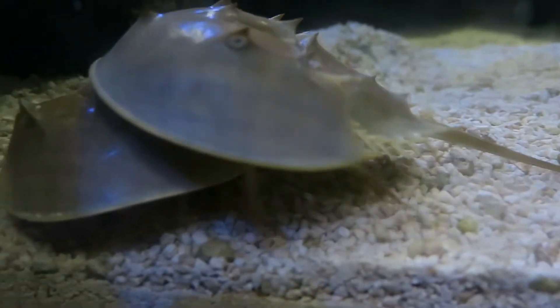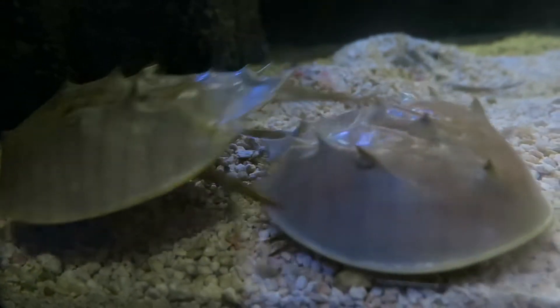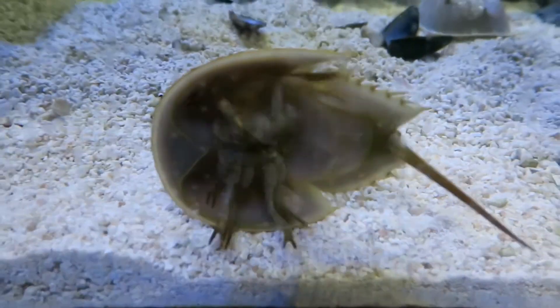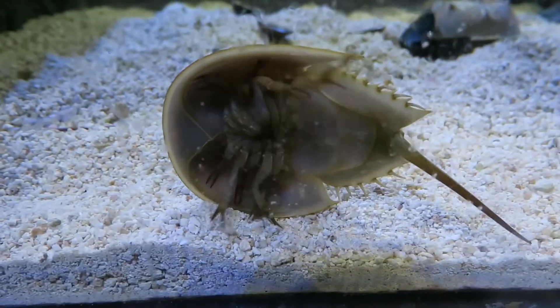These are very important animals. Not only do horseshoe crabs play a big role in their ecosystems, providing a source of food for migratory seabirds, sea turtles, alligators, and even sharks, but they're also important to human health.